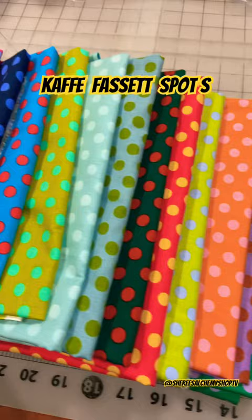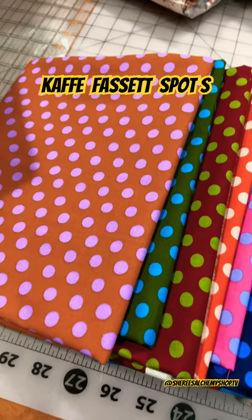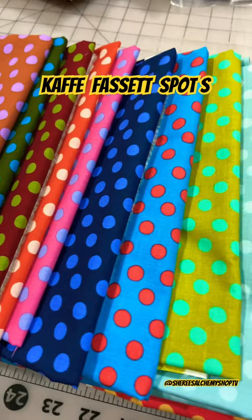They're currently available in yardage, and I am in the process of putting different bundles together, including fat quarter, fat eighth, as well as yardage bundles. So be sure to check them out if you want to add some fun and color to your summer projects. Who doesn't love polka dots?